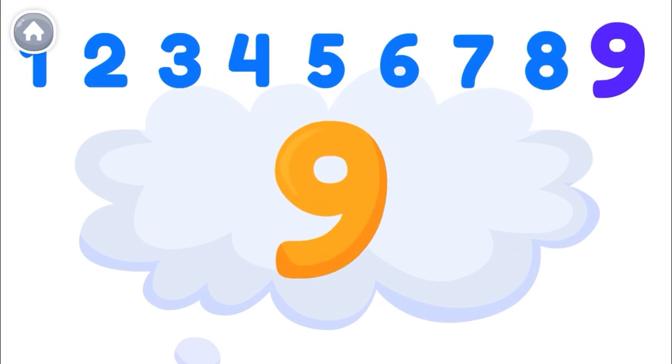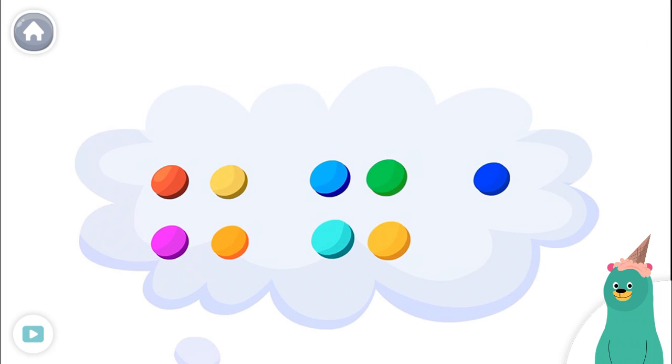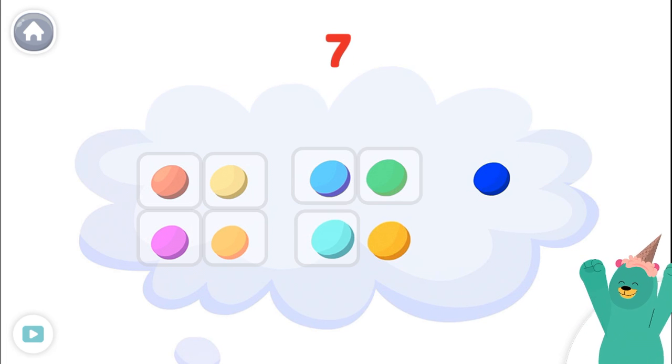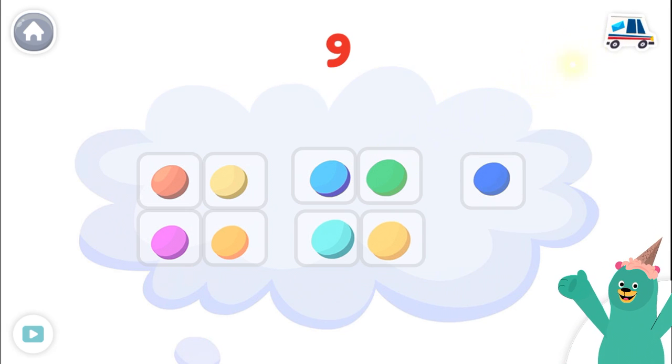9 is a great number! How many dots are there? Tap and count them. 1, 2, 3, 4, 5, 6, 7, 8, 9. You counted 9!